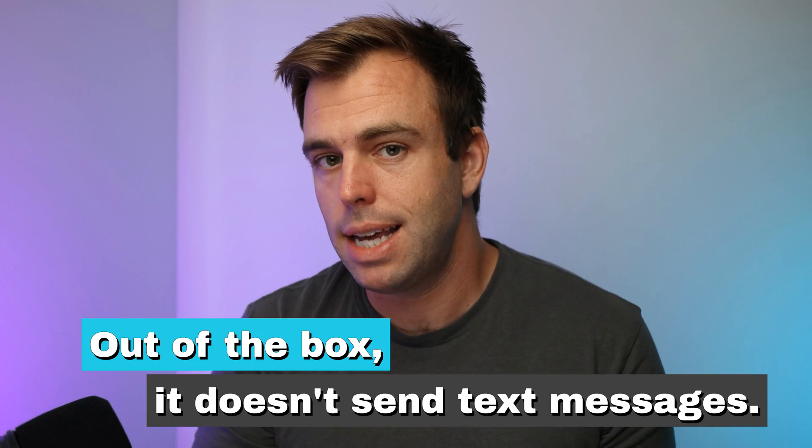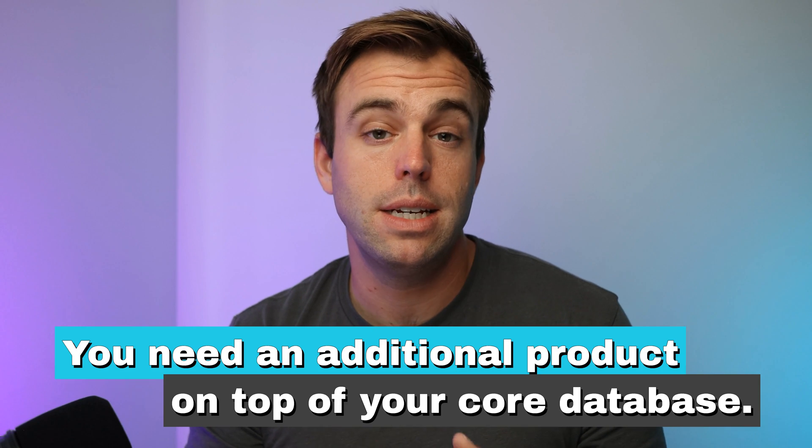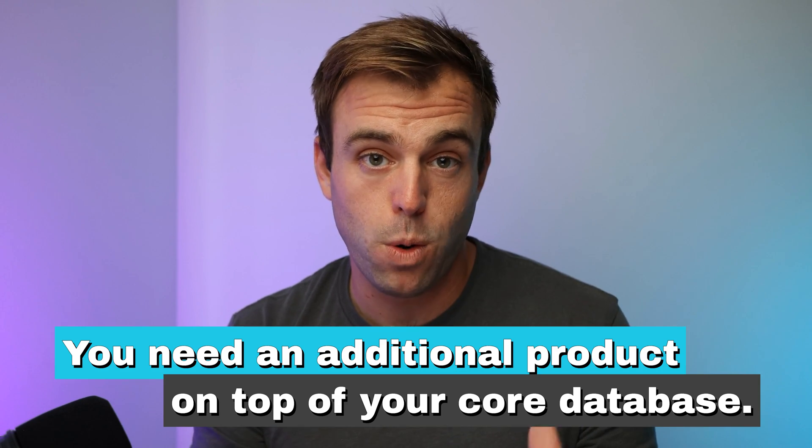So the question is: can Salesforce send text messages? If we're talking about the Sales Cloud product or the Service Cloud product, then out of the box it doesn't send text messages. What you need is an additional product on top of your core database to send out those messages.